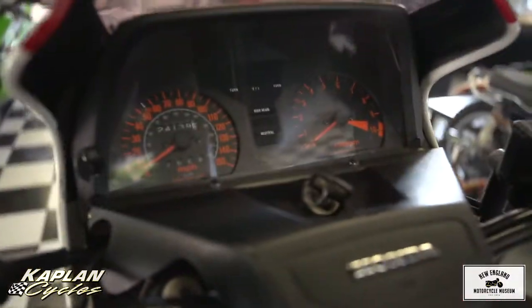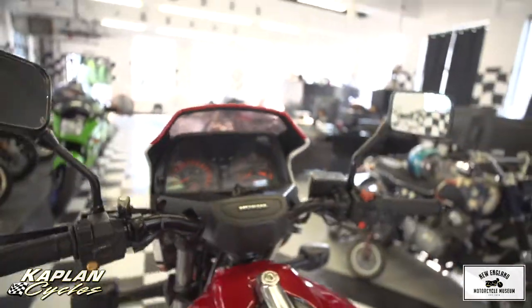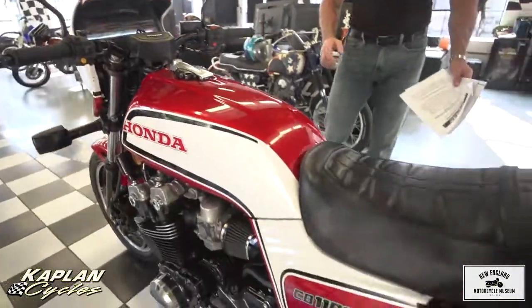I'd also recommend cleaning out the gas tank and rebuilding the brakes because it's been sitting for a while. Maybe a new set of tires — that's up to you. The bike is in beautiful condition.